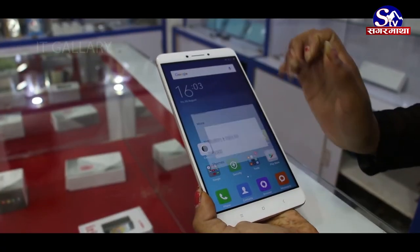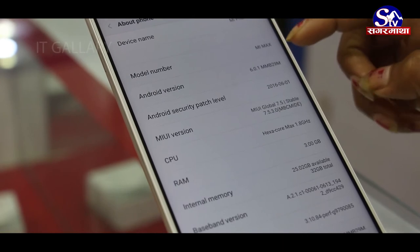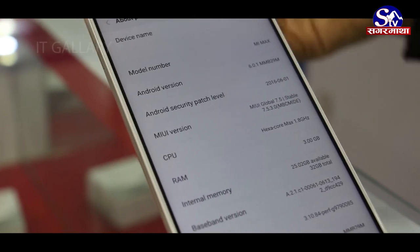The Xiaomi Mi Max runs on Android 6.0.1. Connectivity features include Wi-Fi, Bluetooth, FM, and GPS.